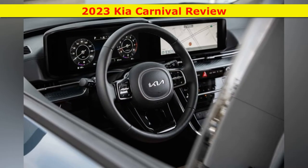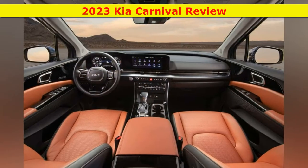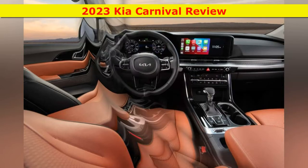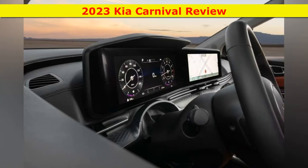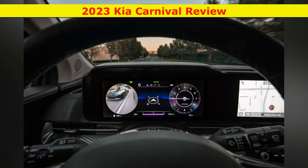The LX includes a six-speaker stereo, a full complement of active safety driver assists, safe exit assist, a rear seat occupant alert, rear parking sensors, hands-free power sliding doors, and an 8-inch touchscreen with wireless Android Auto and Apple CarPlay. The LXS, at $35,935, upgrades from cloth to simulated leather upholstery and adds a power-adjustable driver's seat and heated front seats. The EX, at $39,435, is our recommended trim as a very well-equipped minivan for under $40,000.